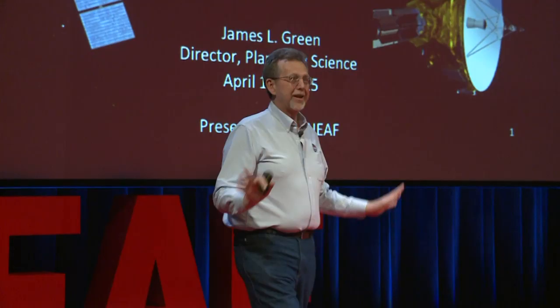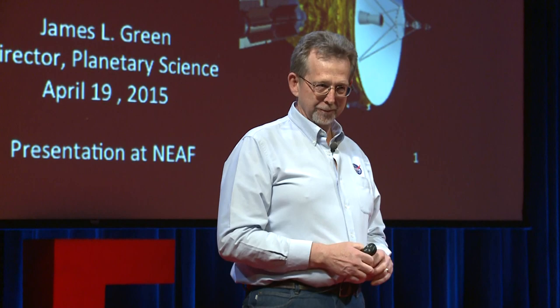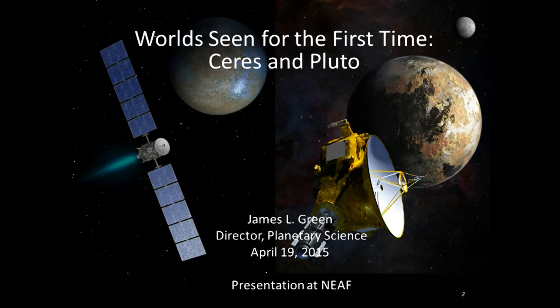Good afternoon. Today I want to take you on a journey to the outer reaches of the solar system, beyond Mars. We're going to talk about two major missions. This is Dawn - it's going to Ceres, in fact it's at Ceres now. And New Horizons, which is flying by Pluto. What's critical about these two very important small planets is that it's the first time we've really got to look at them up close and personal.